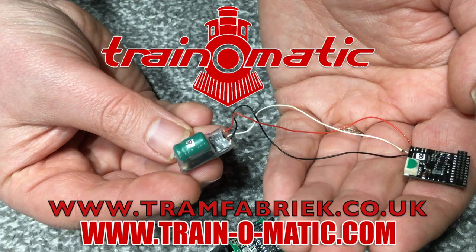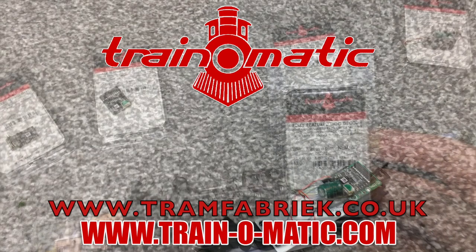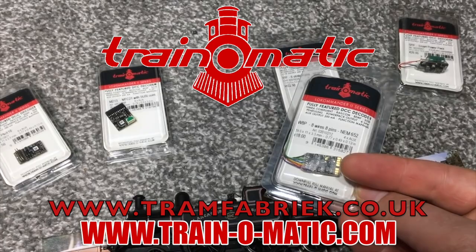Come with me, in association with Train-o-matic — makers of DCC decoders and accessories that are designed by enthusiasts for enthusiasts. Find the full range available to order now at tramfabrik.co.uk.